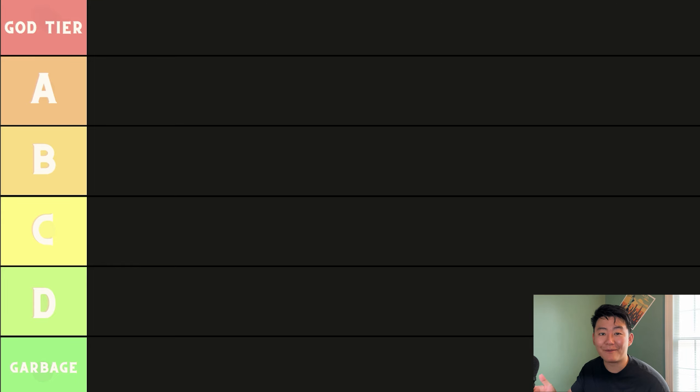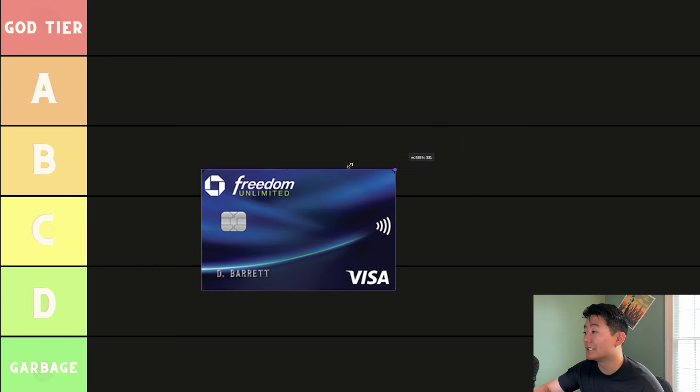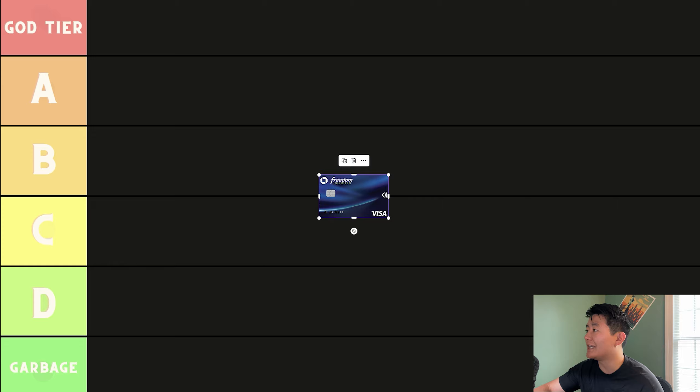Let's begin with the Chase Freedom Unlimited. The Chase Freedom Unlimited is an okay card in my opinion. Currently, there is a sign-up bonus offer of $200 cash back after spending $500 within the first three months of account opening. You also get an additional 5% back on grocery store purchases within your first year, which is always a great perk to have. The caveats of this card — it is a $0 annual fee card — but the caveats, in my opinion, are the earnings potential.